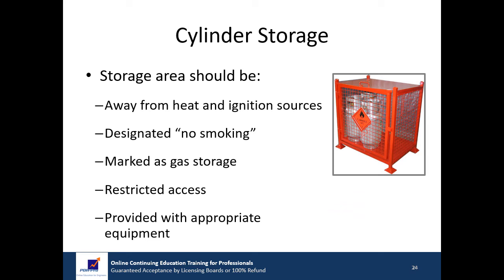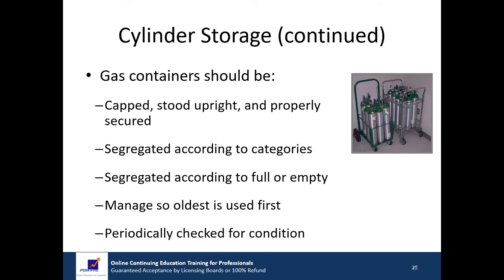The compressed gas storage area should be free from risk, away from sources of heat and ignition, designated as a no smoking area, clearly marked as a gas storage area with appropriate hazard warning signs, kept clear with access restricted to authorized personnel, and provided with appropriate safety and emergency equipment including a fire extinguisher and adequate ventilation. Compressed gas containers placed in the storage area should be capped, stood upright, and properly secured. They should be segregated according to their various categories such as flammable or oxidant, with 20 feet between incompatible gases, and segregated according to whether cylinders are full or empty. Stock should be managed so the oldest is used first, and cylinders checked periodically for general condition.